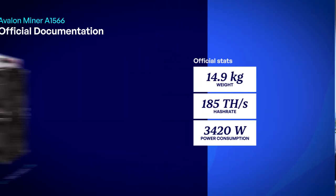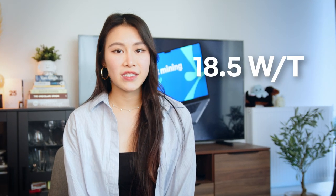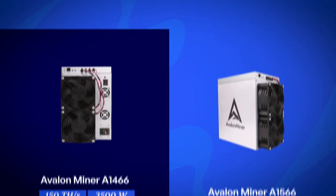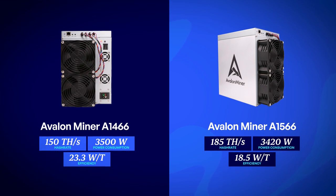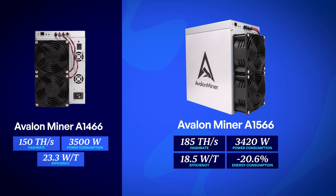According to the official documentation, the A1566 is capable of producing 185 TH at 3420 W of power usage, giving it a power efficiency rating of up to 18.5 W per TH. In comparison, last year's A1466 model had an efficiency of about 23.3 W per TH, making the latest model around 20.6% more efficient, resulting in massive energy savings and increased profits.